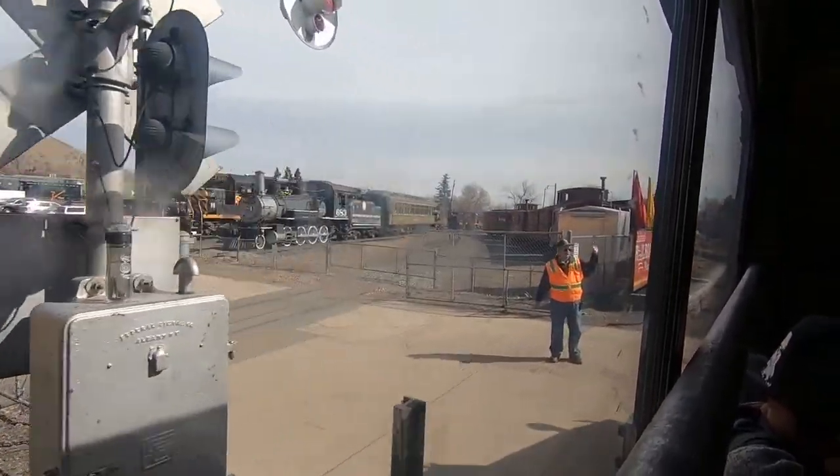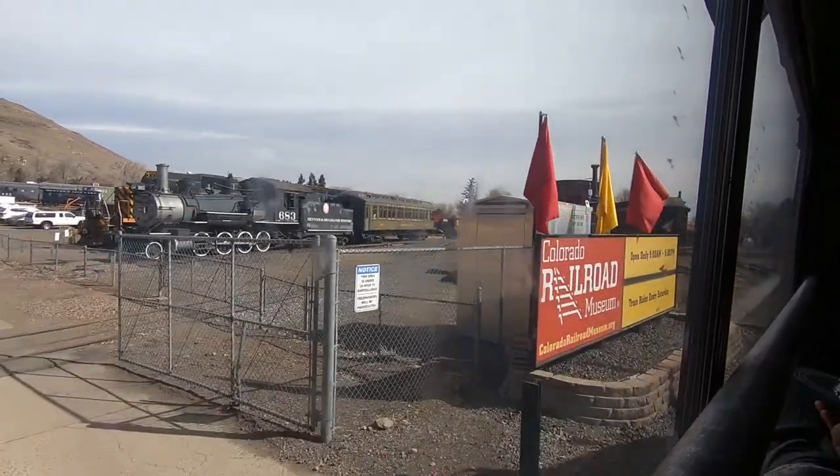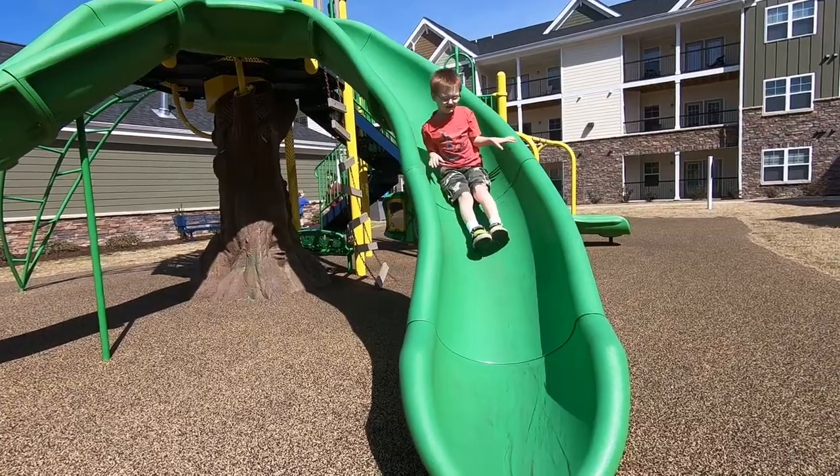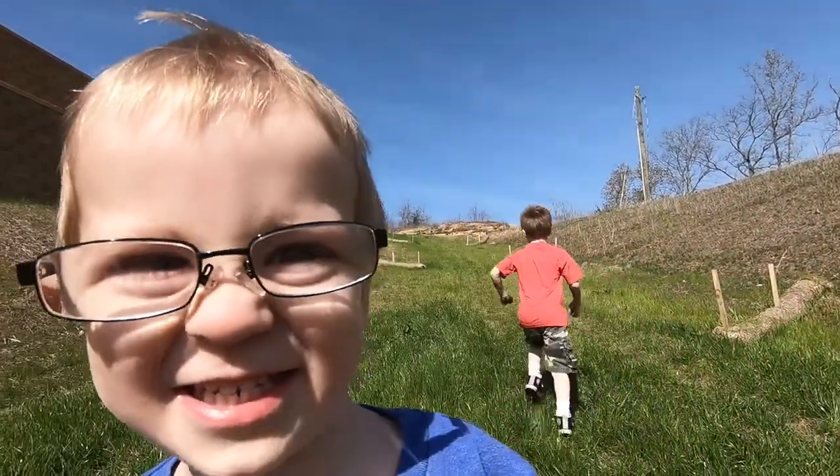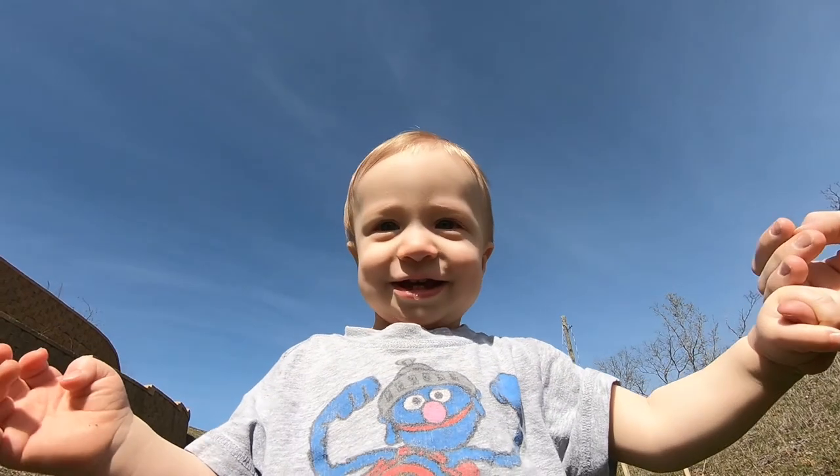For today's adventure, we are at the Colorado Railroad Museum. Hi, I'm Jeremy. And I'm Kelly. Hey, I'm Joshua. My name is Jackson. And this is Jonathan.